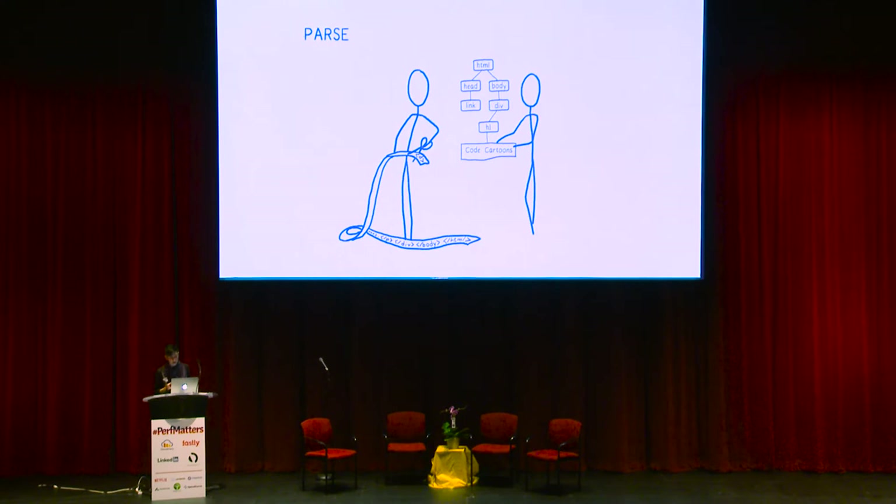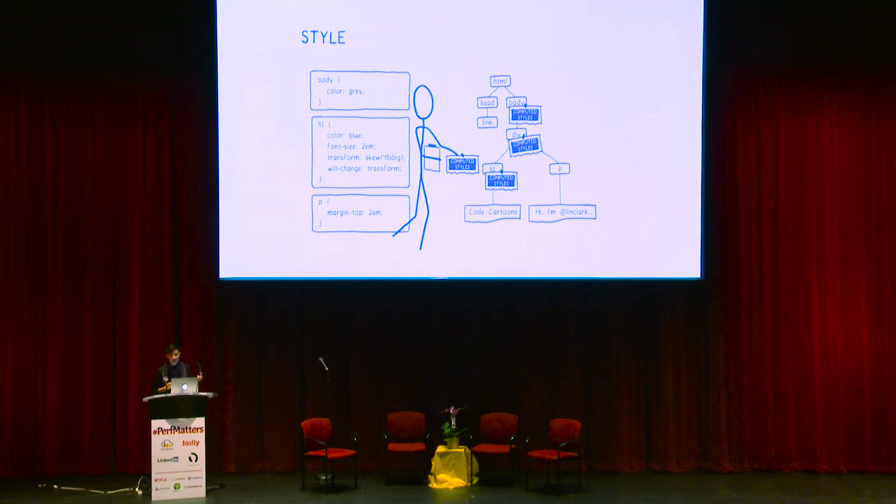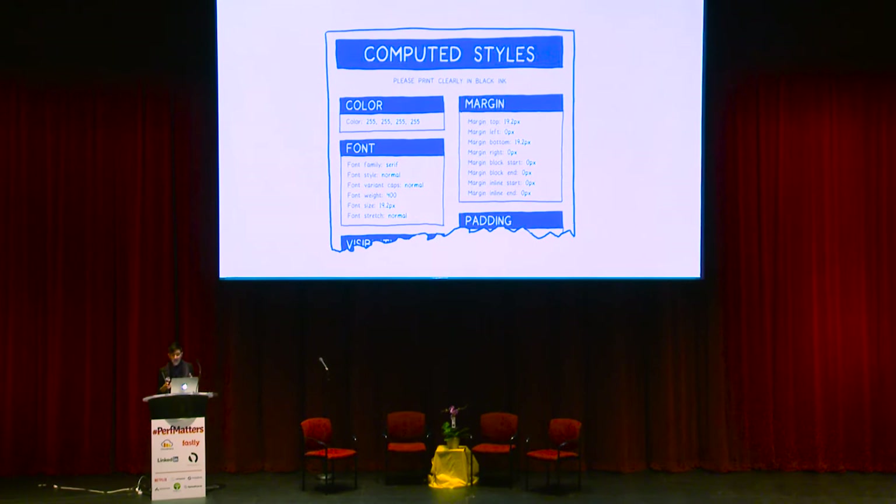What the DOM tree doesn't tell us is what these things should look like. To figure that out, we need to take the CSS that we've downloaded and figure out which styles apply to which elements. That's the next step: CSS style computation. I think of it like a person filling in a form for each one of the elements in the tree. That form says exactly what that element should look like, and it has more than 200 form fields — one for every single CSS property. This form needs to be filled in completely for each element in the tree.